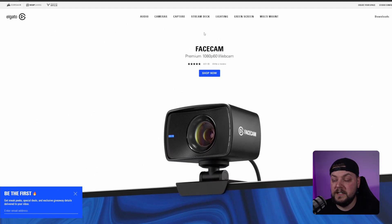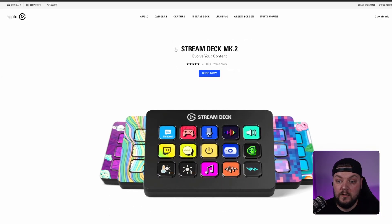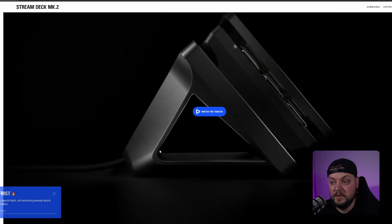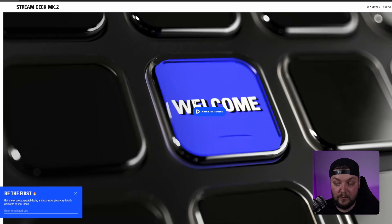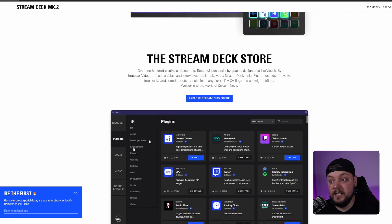We've done the Face Cam and audio — next is the Stream Deck Mark II. I had a Stream Deck Mark One, loved it but didn't use it properly. I had my OBS set up to switch scenes and that was it. I used the soundboards at first then got rid of them and just didn't use it to its full potential, so I gave it away. Looking at the Mark II — it's similar to the first one, but they've added a better stand because the old one was a bit flimsy, and they've added customizable face plates.